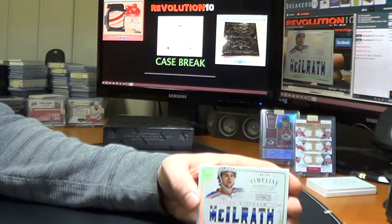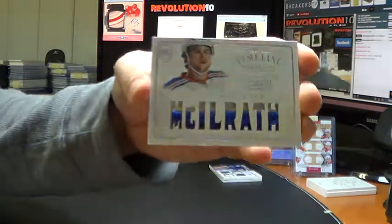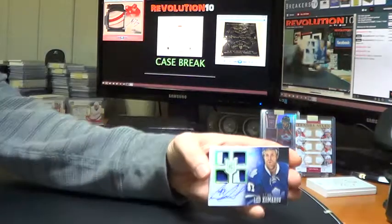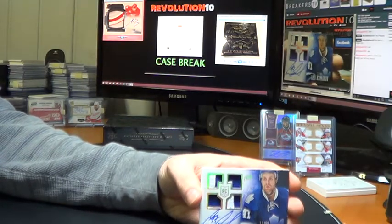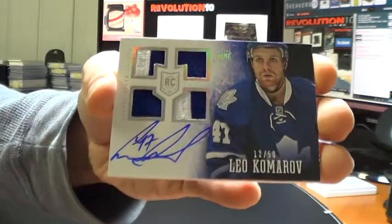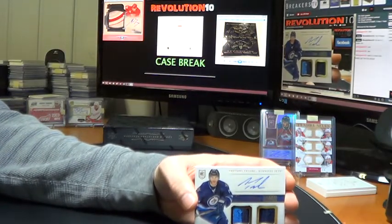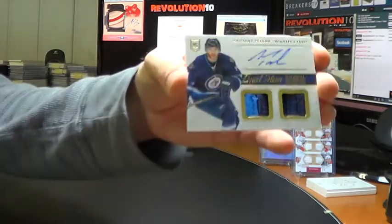Next up for the New York Rangers — Dylan McIlrath, Timeline Prime Jersey, numbered to 50, two colors. We've got a Prime insert, Quad Jersey Auto numbered to 50 of Leo Komarov — it's the Prime Jersey version, goes to the Leafs. And we'll finish this box with a Dual Mem Autograph for the Winnipeg Jets of Anthony Peluso — not numbered but it is two Prime Jersey pieces there, two colors and one color.